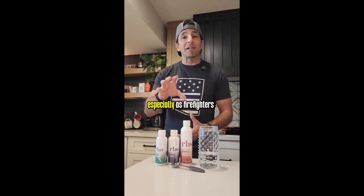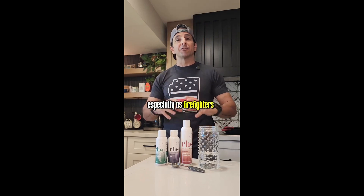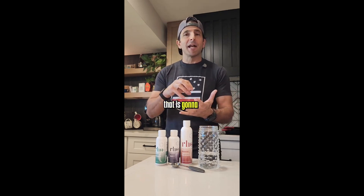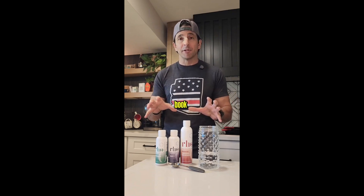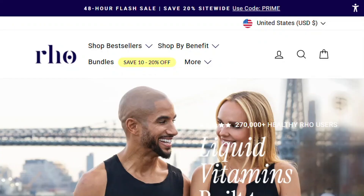Liquid liposomal supplements promising superior absorption and longevity benefits — let's investigate the science versus the marketing. Roe Nutrition uses liposomal delivery technology, which sounds incredibly advanced until you look at the actual research.